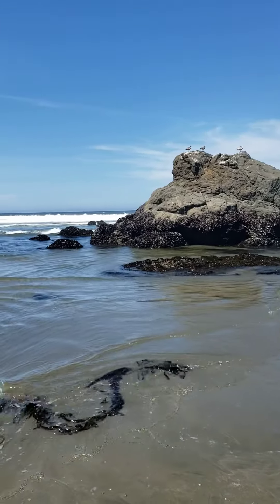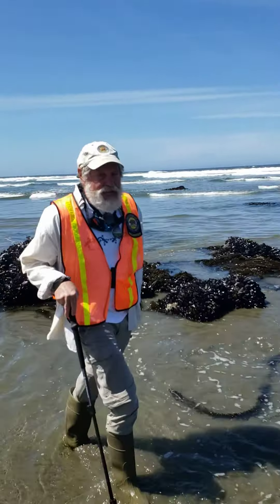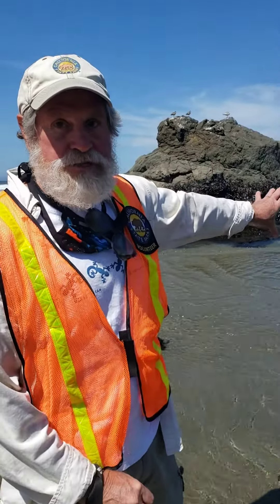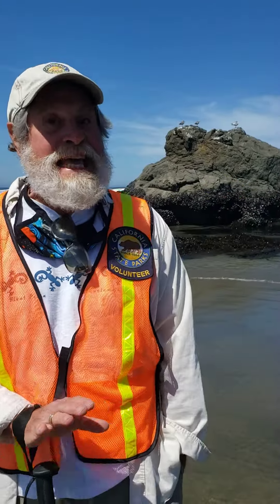So Steve, what's important about all these mussels and this mid-tide zone? One of the things that happens here is the mussels provide food for sea stars. When I first started doing this tide pool program a couple of years ago, we were at the height of a die-off of the sea stars. It was very, very difficult to see any sea stars.